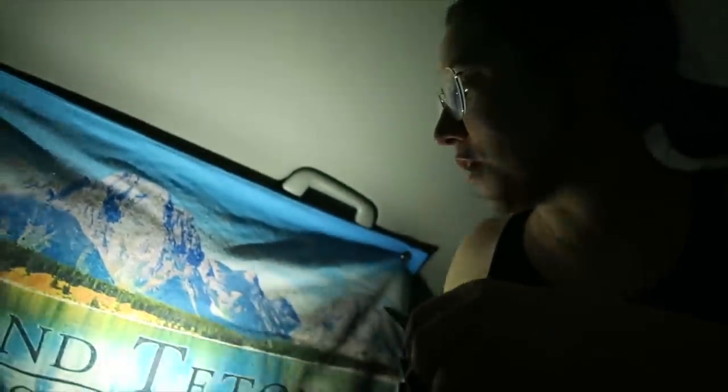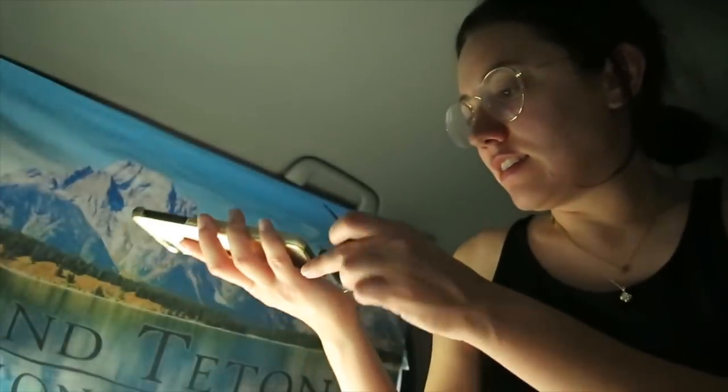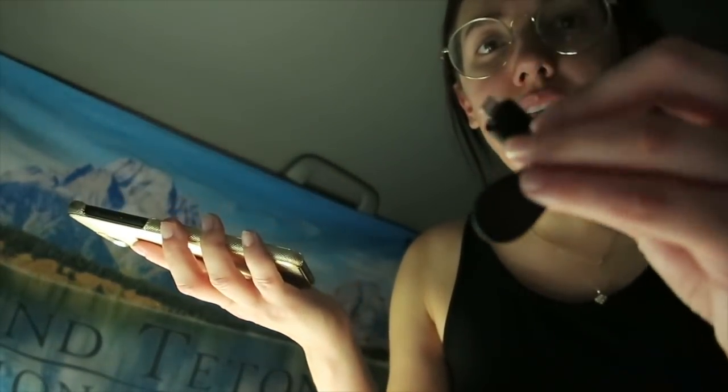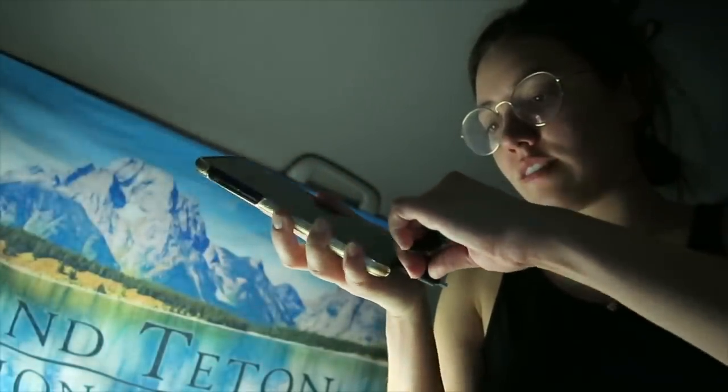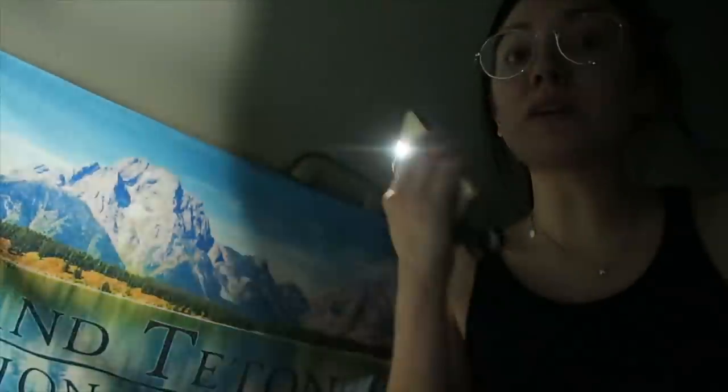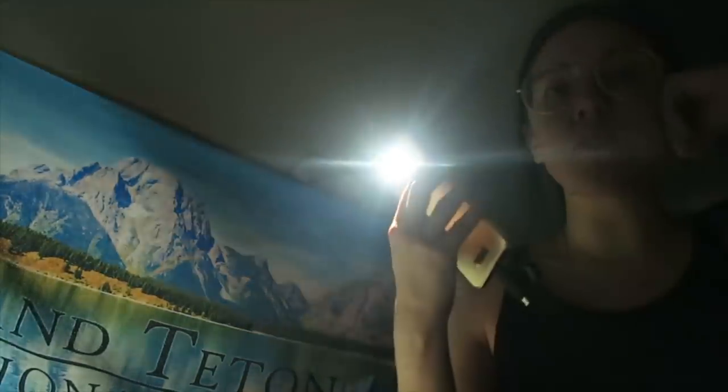I also bought this little fan that connects to your phone. Let me show you this thing — it has an iPhone and an Android version, and you just plug it in. That is much stronger than the other little one. This one's pretty nice, though I'm not sure how much it drains your battery.